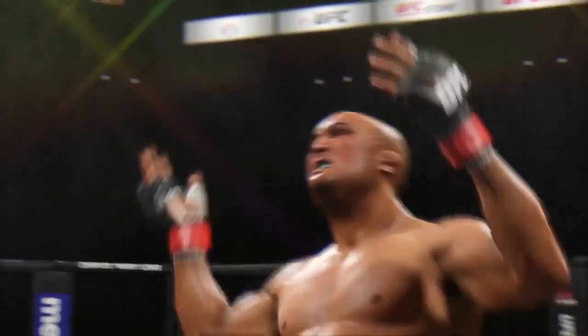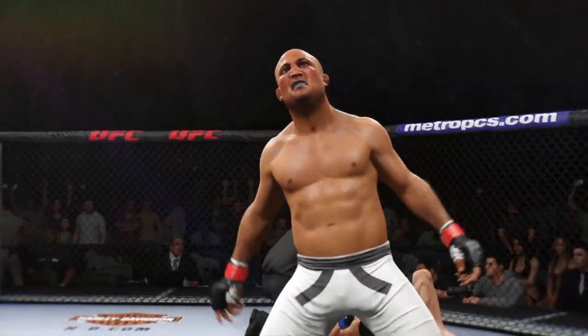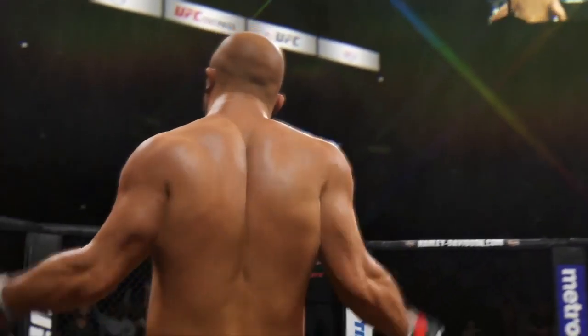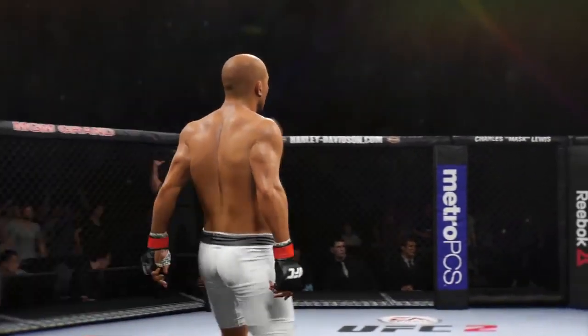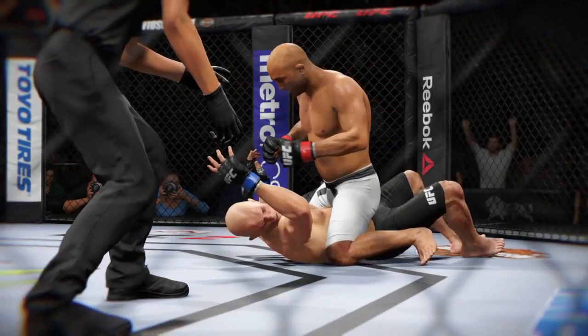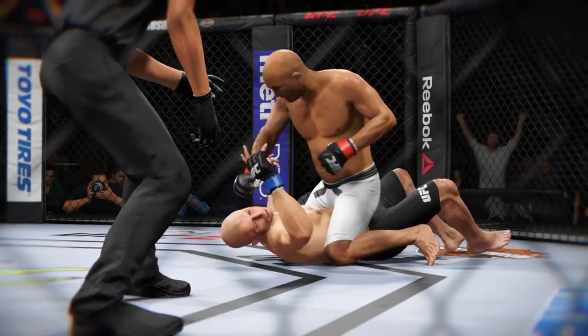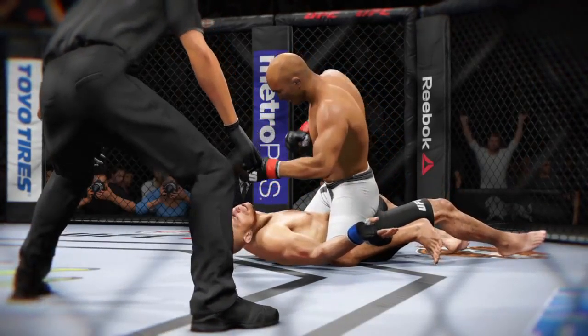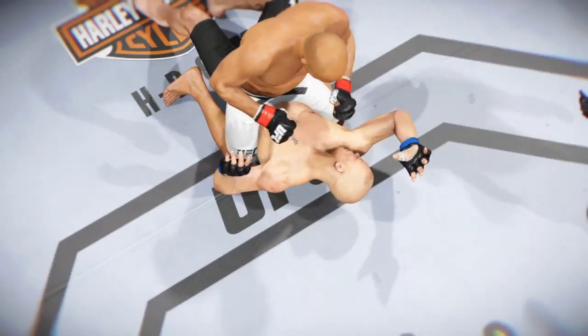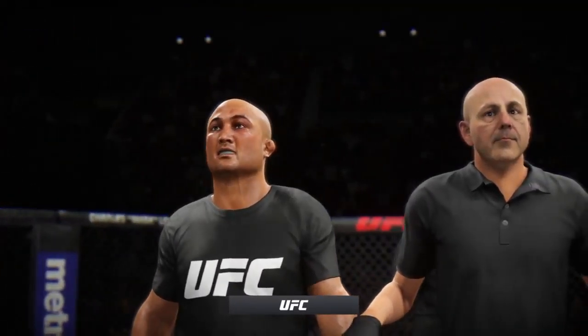BJ Penn — wow — brutal ground and pound for the KO. Time for the fight replay. Let's look at the replay and see the end of this fight. This is the huge ground and pound strike that lands for the KO. This is Bruce Buffer with the official decision.